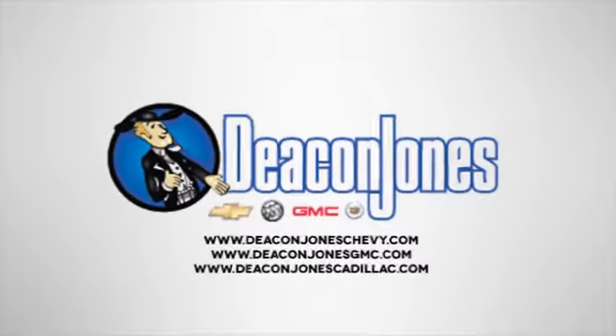Speaking Deacon — are you speaking Deacon? Visit Deacon Jones Chevrolet Buick GMC Cadillac today.